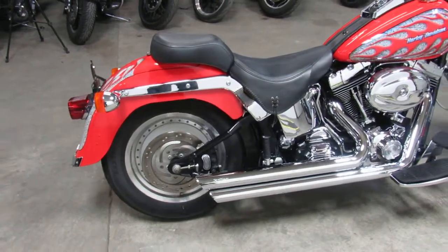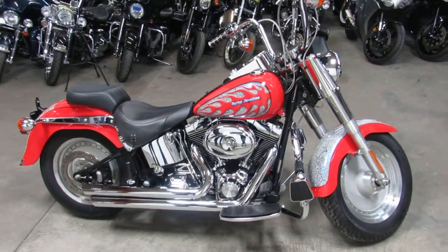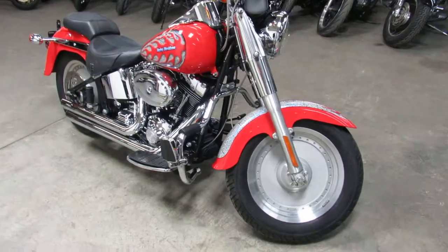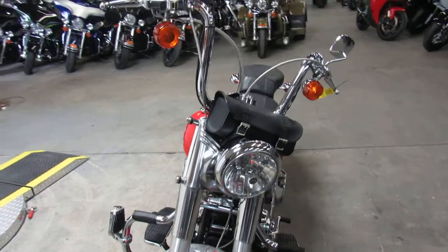Only $7,999, and only 15,000 miles. Guys, buy the bike. What are you waiting for? Be responsible. Go have fun. Chicks dig motorcycles.